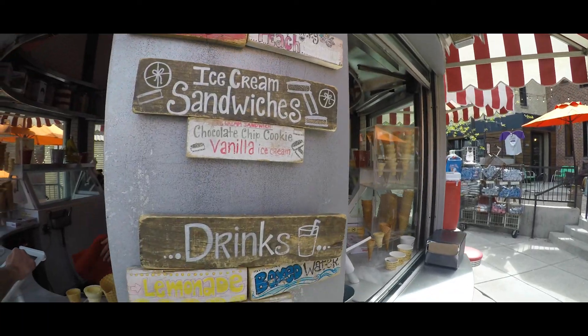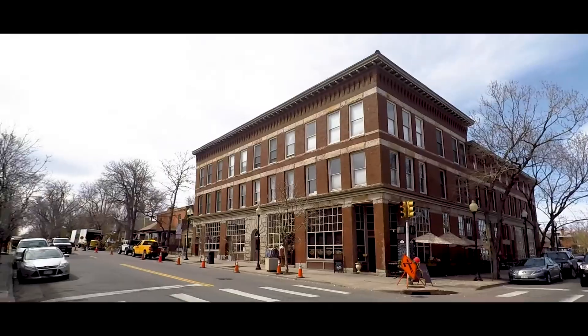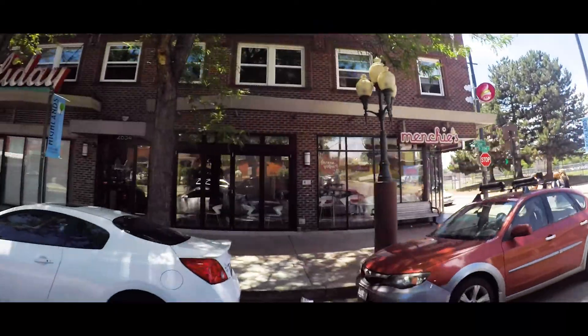My number one favorite thing about this house is the A-plus location within Potter Highlands. Just around the corner you've got restaurants like Duo, Patsquaro's, Tony P's. Fabulous eating every day of the week.